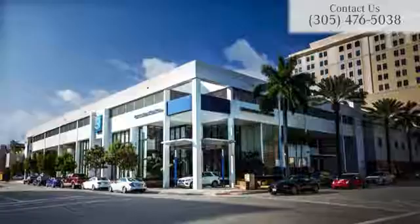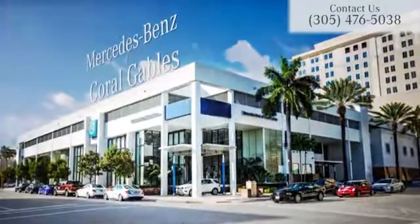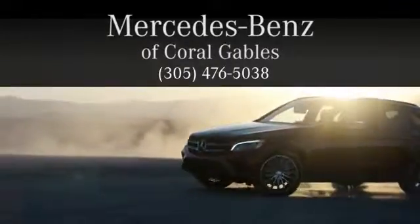We'd love to have you take it for a test drive. At Mercedes-Benz of Coral Gables, we look forward to your visit and deliver excellence at every mile.